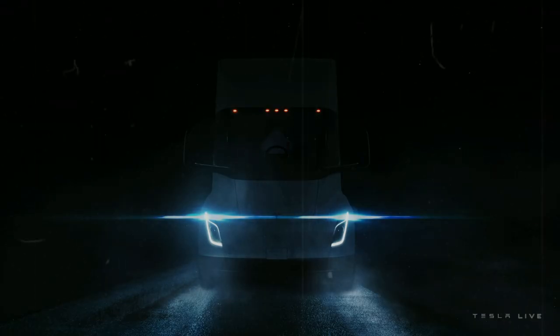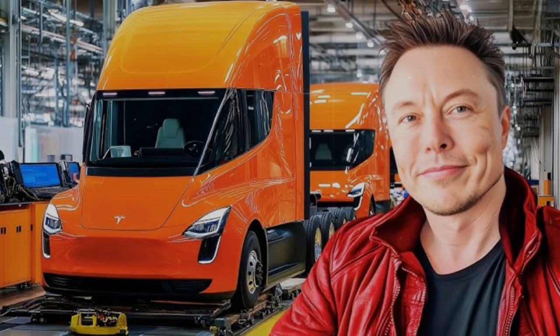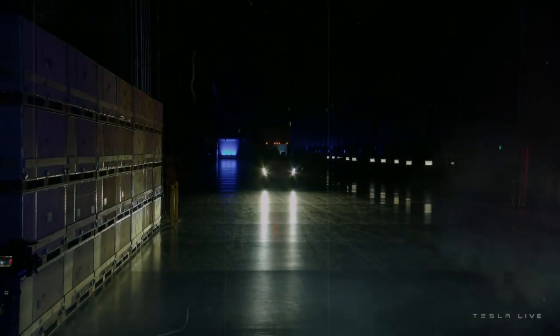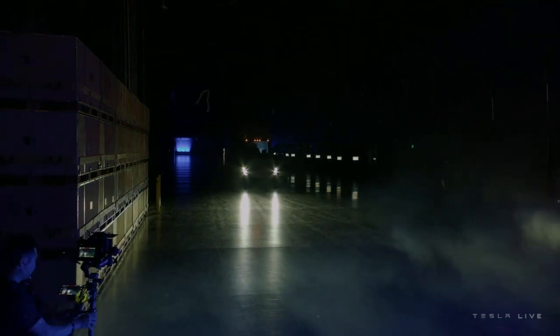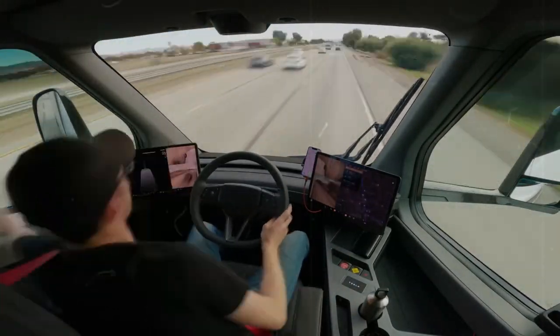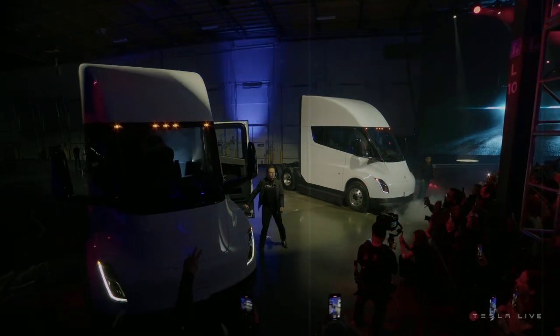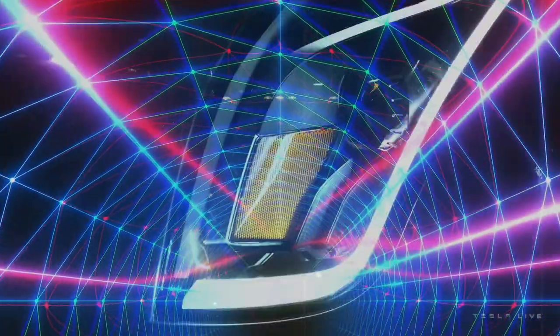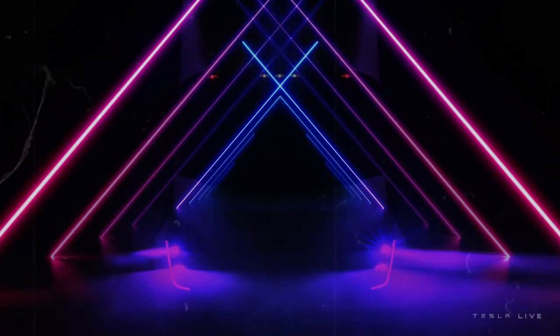Meanwhile, Tesla appears to have dodged the kind of production nightmares many expected when the Semi was first announced nearly eight years ago. Rather than getting stuck in production hell, Tesla is now on the brink of transforming the freight industry, with full-scale rollout expected by the end of the year. According to Elon Musk, 2025 will be the best time to invest in a Tesla Semi, especially with potential to reduce total cost of ownership (TCO) by as much as 22% over the next five years.